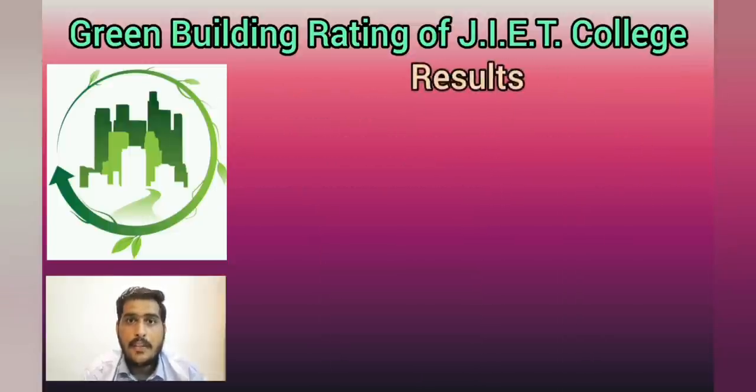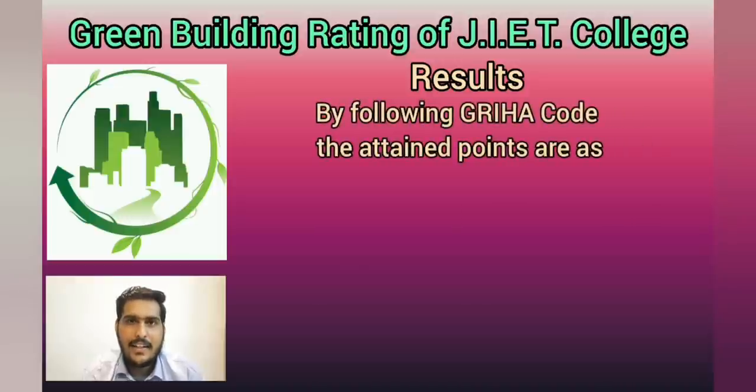Coming to the results, following the GRIHA sections and criteria, the obtained points are as follows.